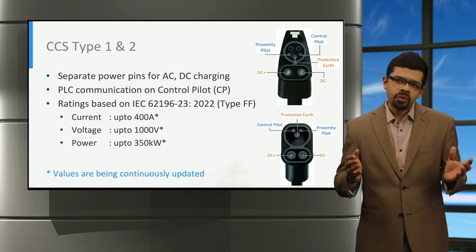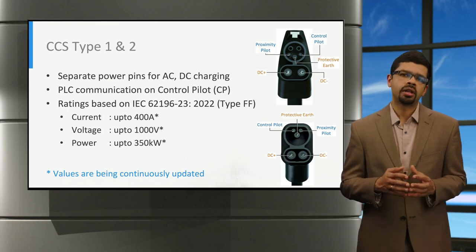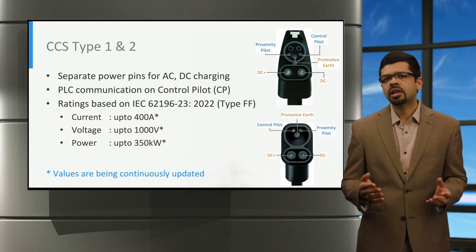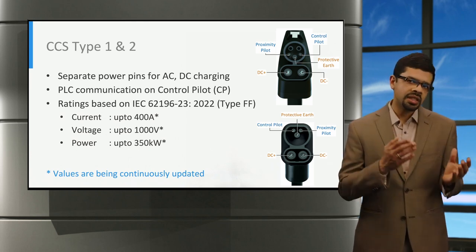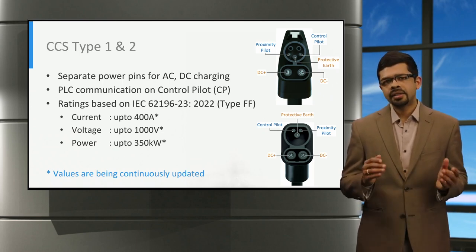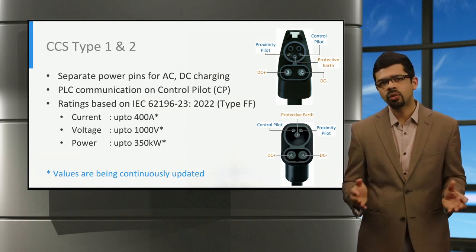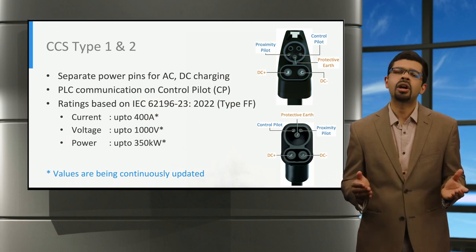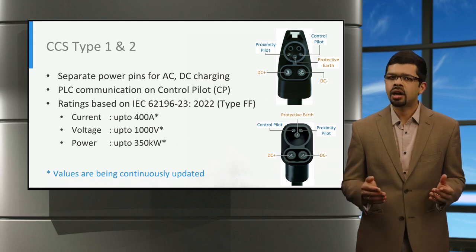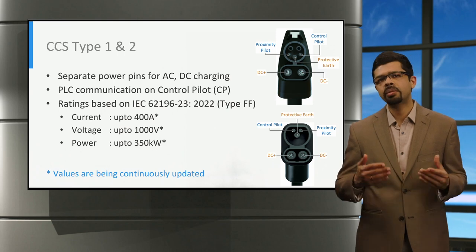Unlike type 1 and type 2 AC connectors that use pulse width modulation, or PWM signaling, on the control pilot for controlling the charging process, digital control using power line communication, or PLC, is used both in the CCS type 1 and type 2 connectors on the control pilot. The CCS charger is rated for up to 400 amperes of current and up to 1,000 volts, and can provide a power output of 350 kilowatts. It must be kept in mind that these values are being continuously updated to cater to the voltage and power requirements of upcoming electric vehicles.